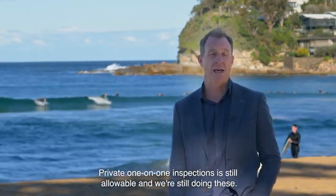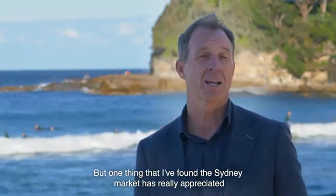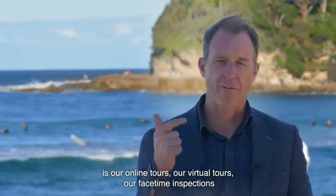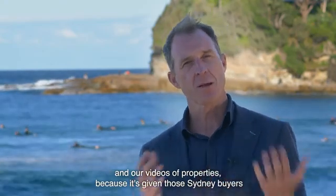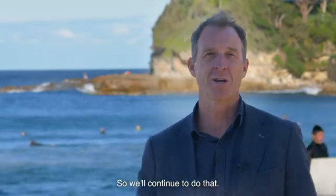Private one-on-one inspections are still allowable and we're still doing these, but one thing that I found is the Sydney market has really appreciated our online tours, our virtual tours, our FaceTime inspections and our videos of properties, because it's given those Sydney buyers a really safe platform to view a property and make a purchase decision. So we'll continue to do that.